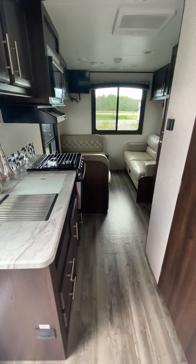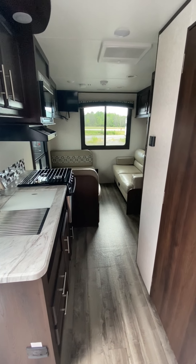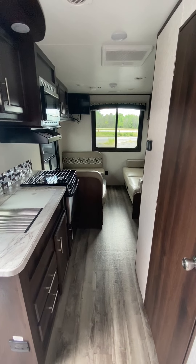Anyways, here you go — another nice new unit just traded in: a 2019 Jayco J-Flight 21QB. Give us a call or text at 613-382-4400. Bye!